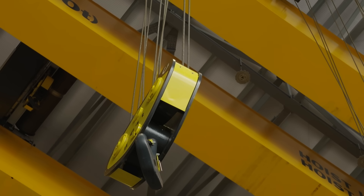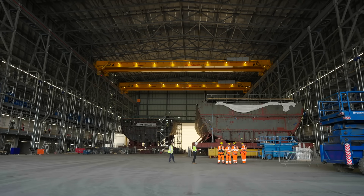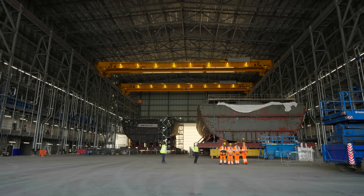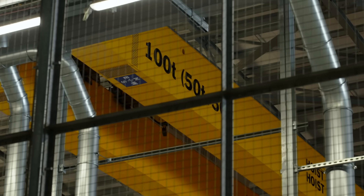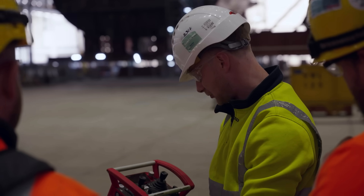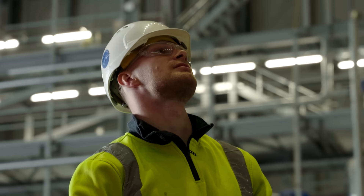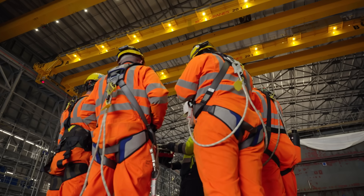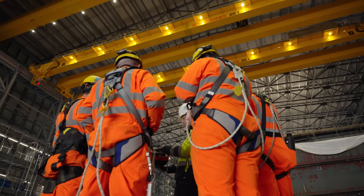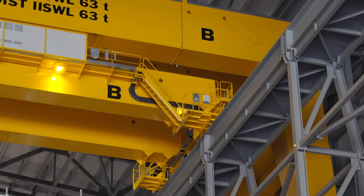Key to the assembly hall are two gantry cranes and two goliaths. The smart features on these include the tandem function, sway control, and anti-collision. The technology on these is as good as you will find out there — you can see live data coming from the crane now. We really are industry leaders in terms of these overhead gantry cranes and goliath cranes. It really is cutting edge technology.